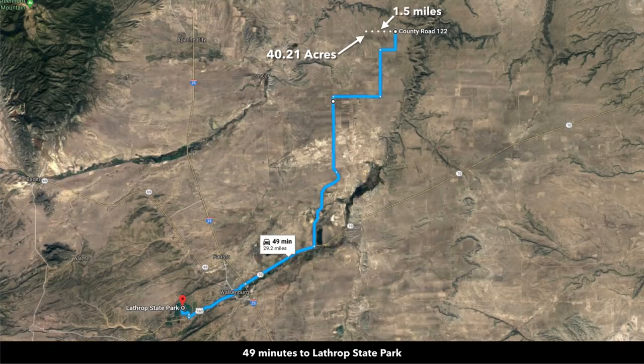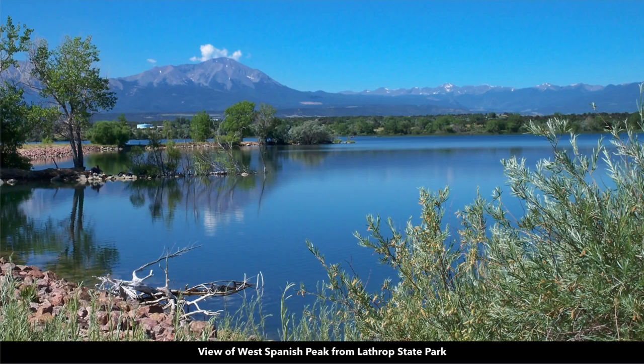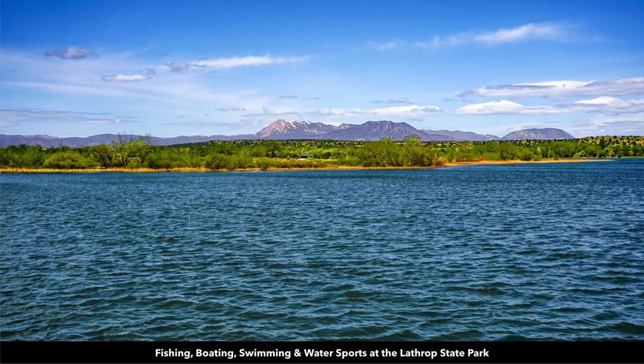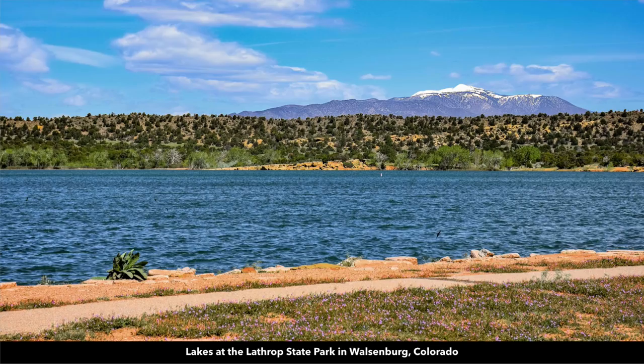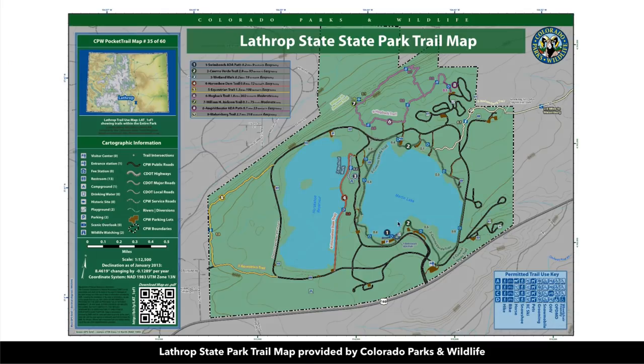You're only 49 minutes to the Lathrop State Park. The Lathrop State Park is actually the first state park in Colorado. It's roughly 1,600 acres. There are two lakes at the Lathrop State Park where you can enjoy fishing, boating, and water sports. In the state park you can also enjoy hunting, hiking, and horseback riding. Here's a trail map of the Lathrop State Park. There are the two lakes.